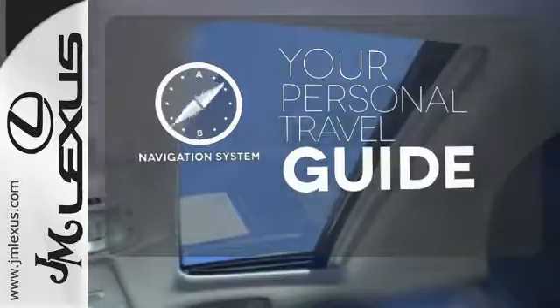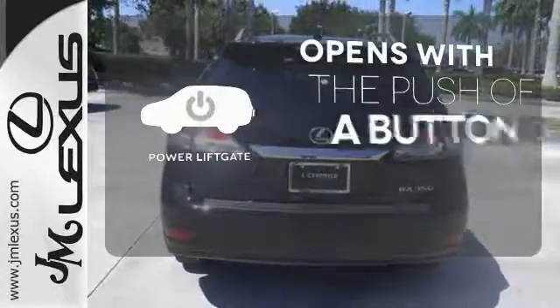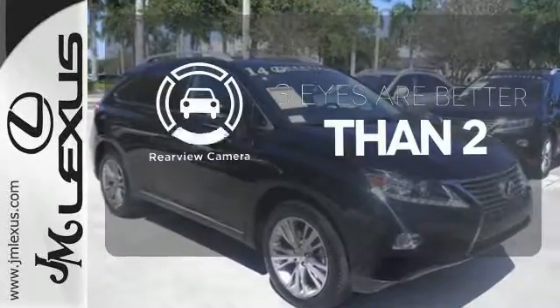It comes with a navigation system to easily guide you to your destination. The power liftgate offers automatic rear door operation with the push of a button. The backup camera gives you a clear picture of what's behind you.